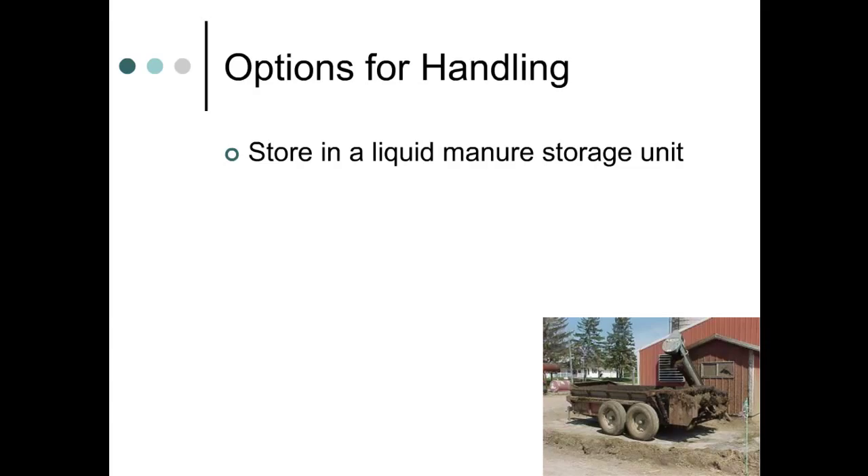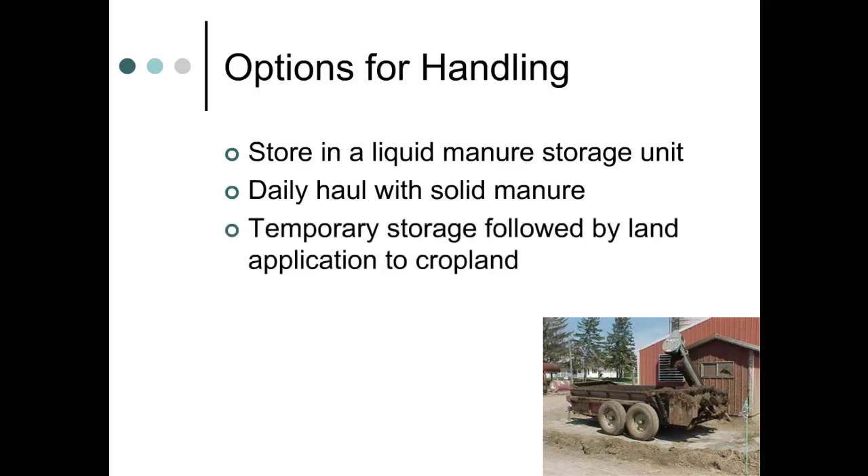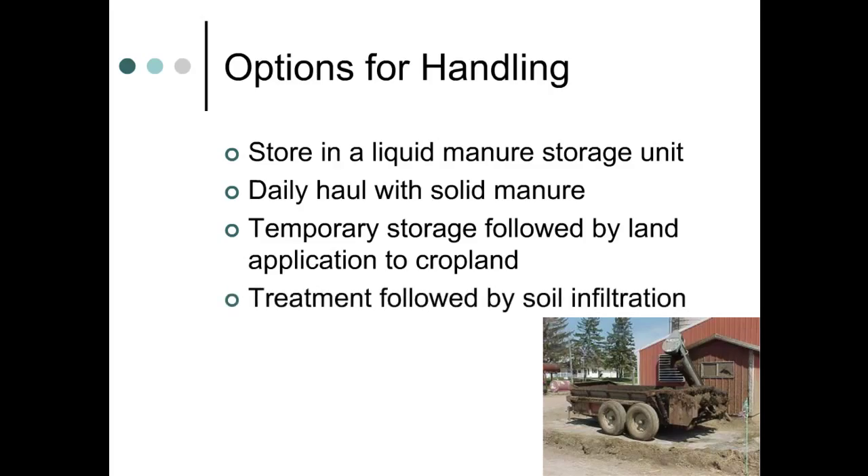Smaller scrape and haul dairy farms have to dispose of the milkhouse waste separately. Options include daily land application with dry manure, short-term storage and application to cropland, or treatment and application to a large soil infiltration area. We'll focus on the last option in this presentation.